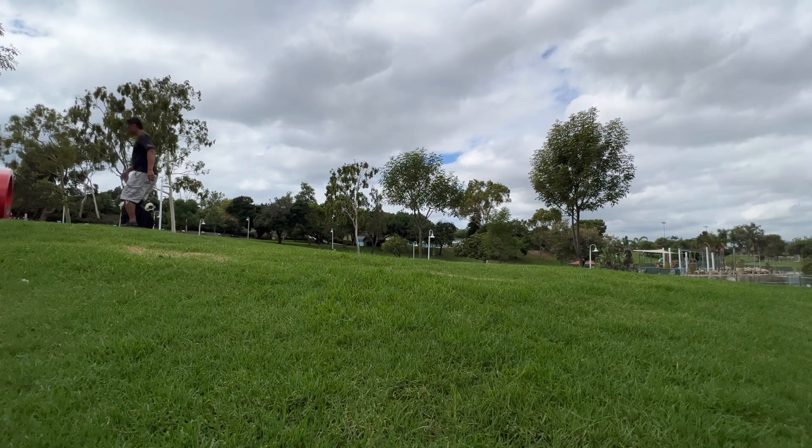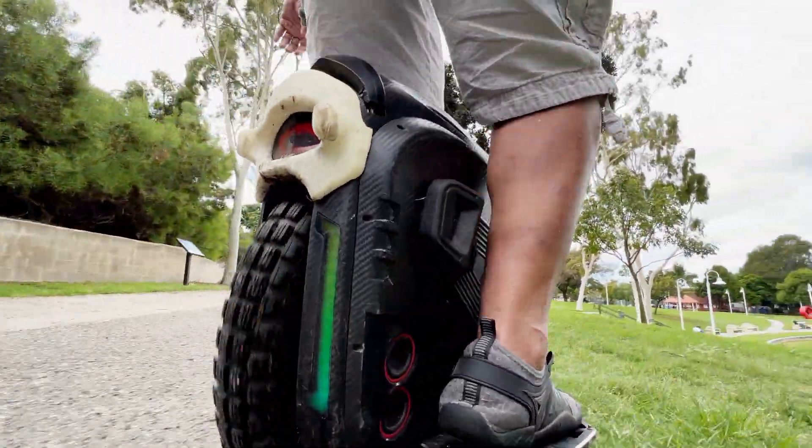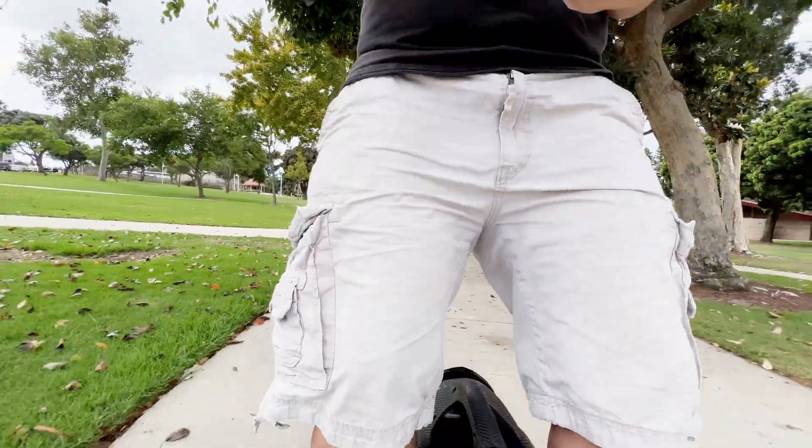What about the Insta360 X3 and the Qoocam 3 — how do they compare? The Qoocam 3 has a larger aperture and a larger sensor size than the Insta360 X3. The Qoocam 3 has a sensor that is about 1.66 times larger than that of the Insta360 X3. And in terms of aperture, it's about one-fourth stop larger than the Insta360 X3. So if you combine the two, the Qoocam 3 has about a one-stop advantage over the Insta360 X3.